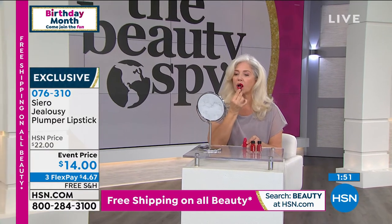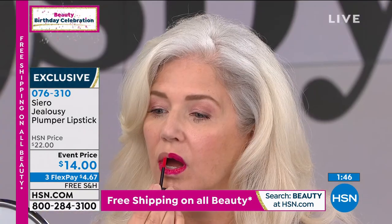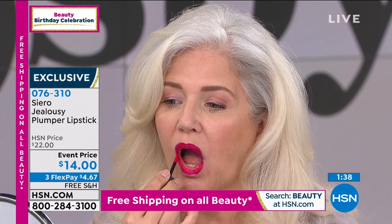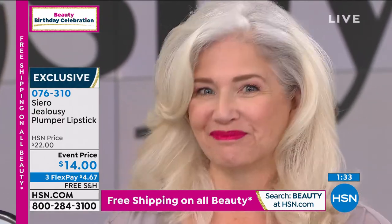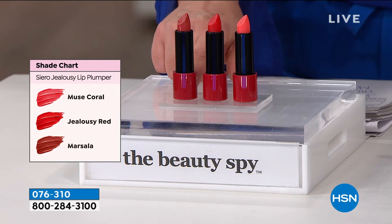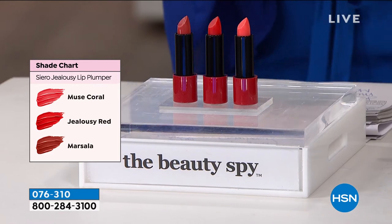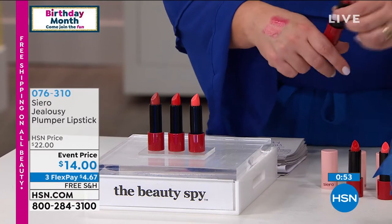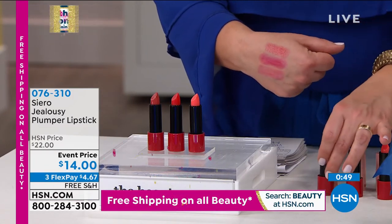This is from a company called Ciero, and it's a plumping lipstick - but it's more than just a lipstick. We've got three colors available. This is a four-in-one with no stinging, no harsh feelings. It's going to plump the lips, be your lipstick, a lip stain, and a balm all in one. Instead of $22, today it's $14. We've got Jealousy Red, Muse Coral, and a pinky-beige called Marsala. 076-310 is your item number. A lot of times with lip plumpers, they tend to be irritating or burn the lips - I just don't like lip plumpers.